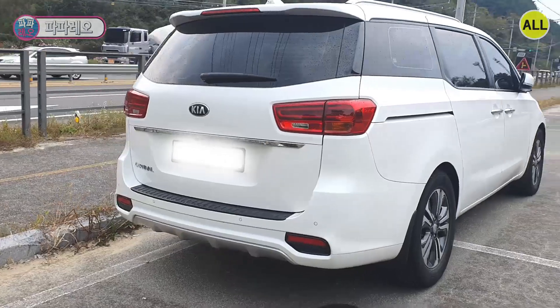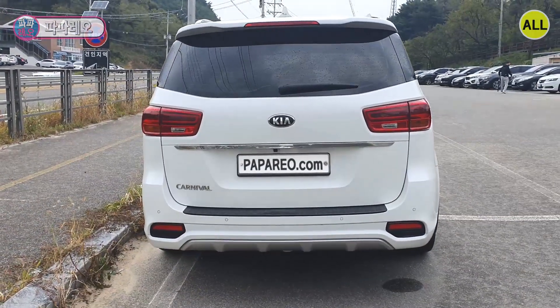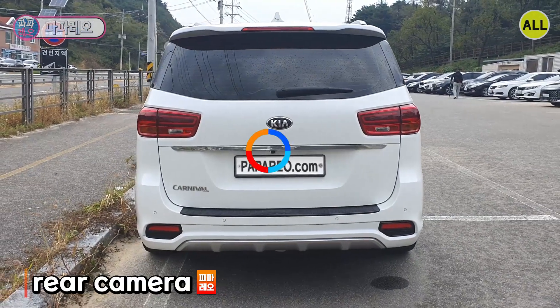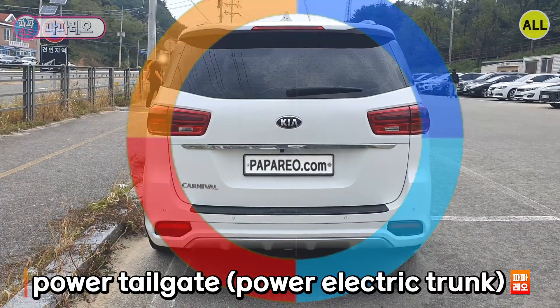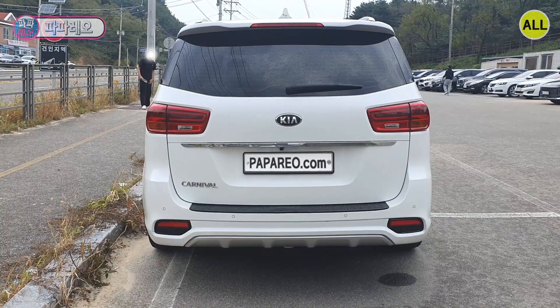The back of the new Carnival looks like this. You might be bored with this car because you've seen it so many times. The rear camera and rear warning sensor catch my eye. A power tailgate — a power electric trunk — is not installed, which is a bit inconvenient.